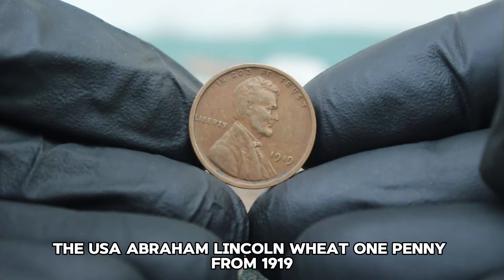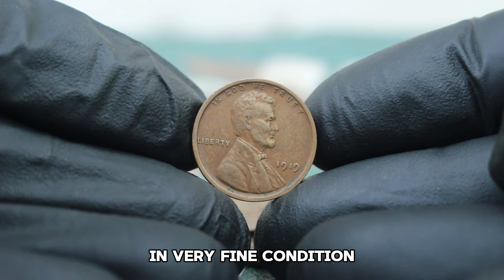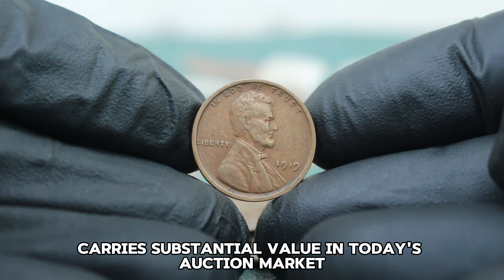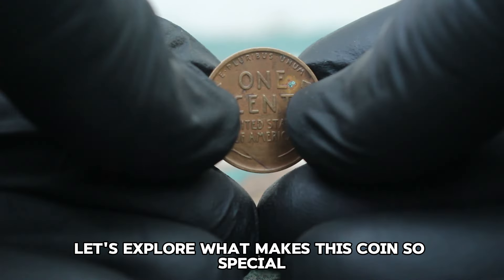Next up, the USA Abraham Lincoln Wheat one penny from 1919, specifically the version without a mint mark in very fine condition. This coin not only has historical significance but also carries substantial value in today's auction market. Let's explore what makes this coin so special and how much it's worth.